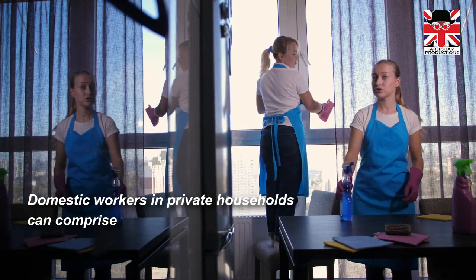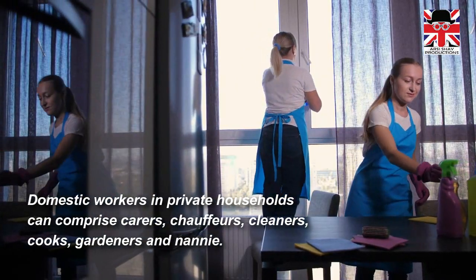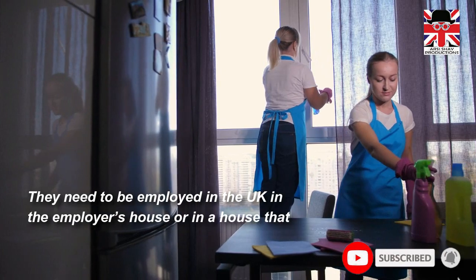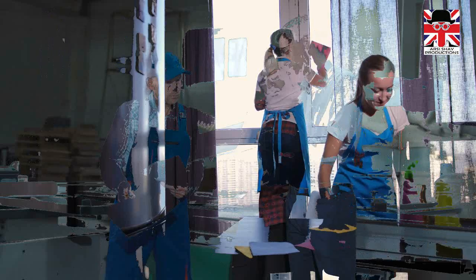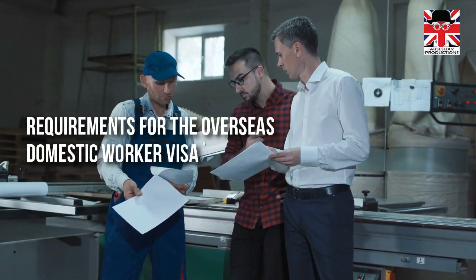Domestic workers in private households can comprise carers, chauffeurs, cleaners, cooks, gardeners, and nannies. They need to be employed in the UK in the employer's house or in a house that they use frequently. Now let's cover the requirements for the overseas domestic worker visa.